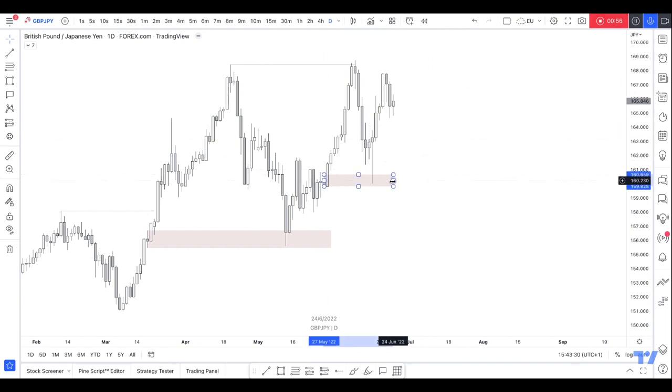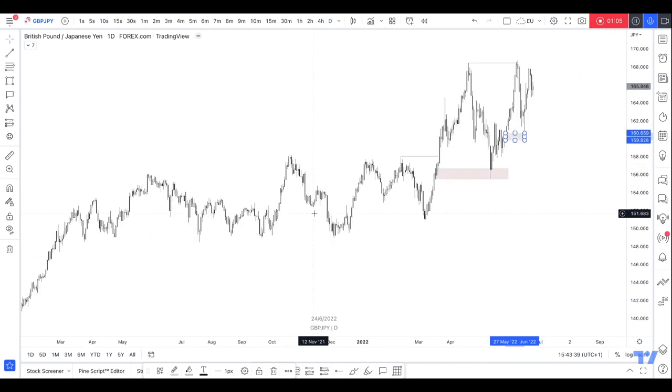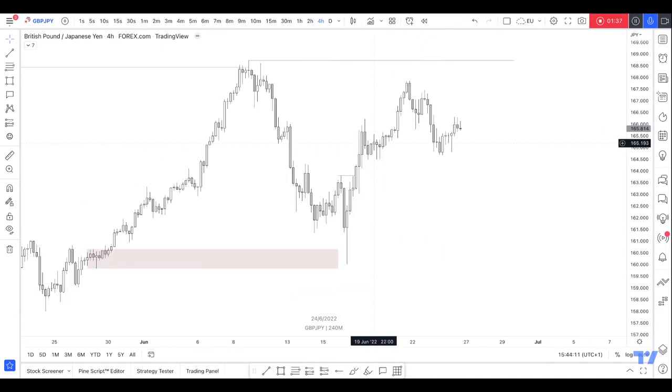So right now I would look for buys because obviously the daily is a strong indication of where price wants to go. If the daily is bullish we want to buy as well. Now on the four hour — let's see what we have. Same thing, change of character, reacted off this four hour and then just passed through. This is literally the target at the moment. Because we're bullish, price has reacted off this four hour.